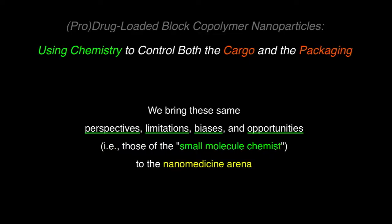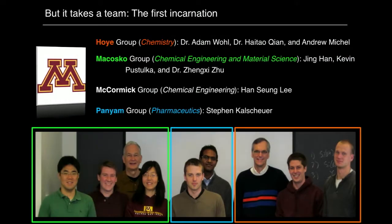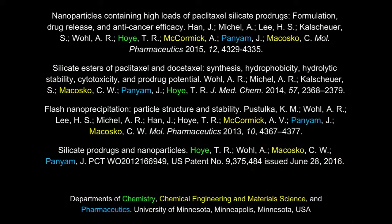Using chemistry to control the cargo and the packaging — we bring these same perspectives, limitations, biases, and opportunities to nanomedicine. It takes a team. The first incarnation of that team, going back half a dozen or more years ago, was with my long-term collaborator Chris McCosco, now retired, in the Department of Chemical Engineering and Material Science — a polymer physicist. Also Alan McCormick for microscopy help, and now continuing with the lab of Professor Jayanth Panyan, the head of pharmaceutics.